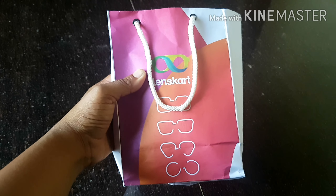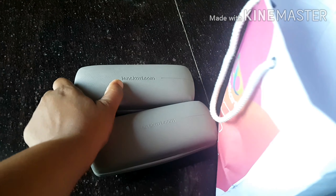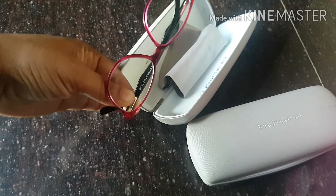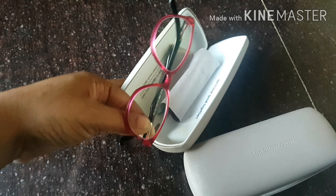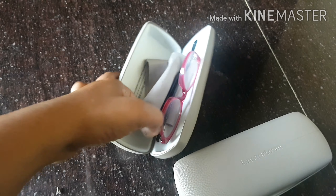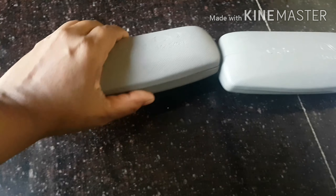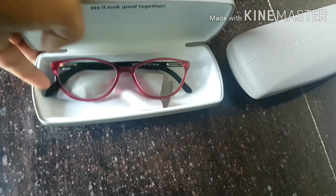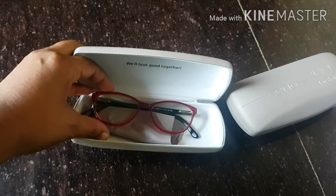I am going to order my next item from Lenskart. These are online glasses to be worn for 2-3 hours per day. There is a lot of screen time in online classes, so there is redness and eye strain. These are blue light filter lenses, so I ordered them from Lenskart.